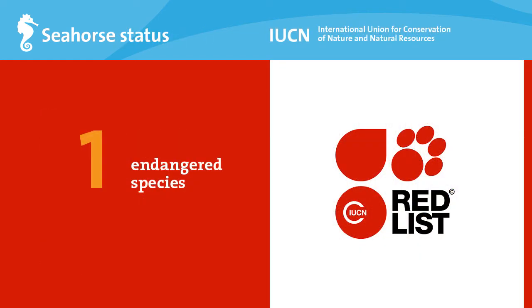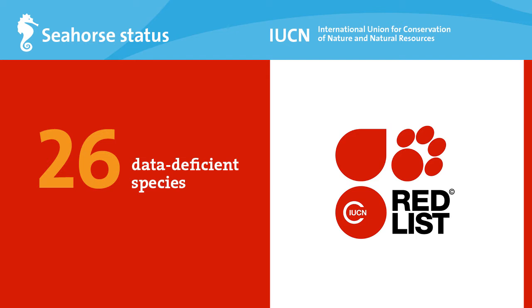Because seahorses are so heavily traded, they are regarded as species of conservation concern. According to the IUCN Red List of Threatened Species, there are species listed as endangered and vulnerable to extinction. But more species are known as data deficient, meaning we don't know enough about these species to even assess their conservation status.